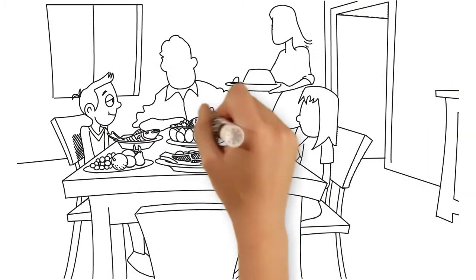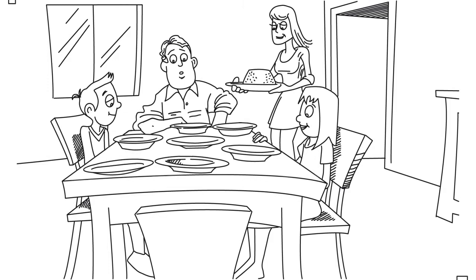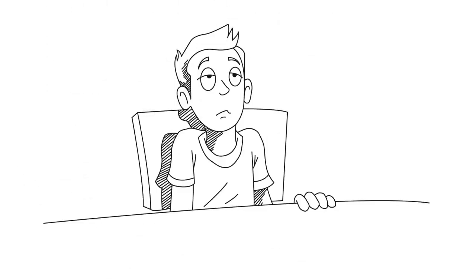To be healthy, we need a diet rich in vitamins and minerals. Unfortunately, the majority of us aren't able to get what we need through the foods we eat.